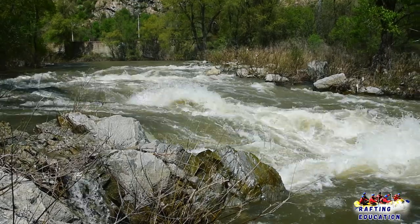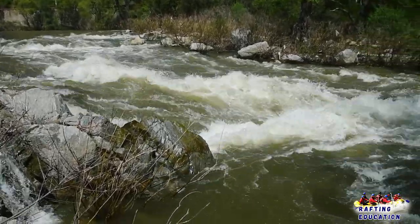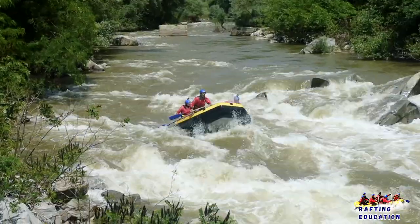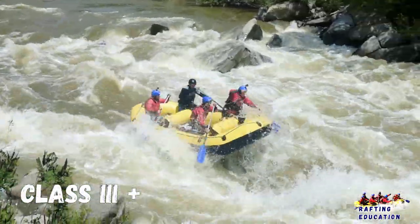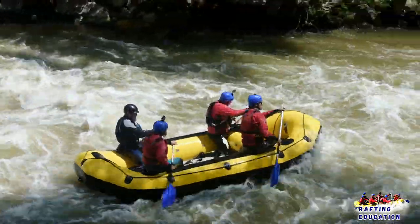Injuries while swimming are rare. Self-rescue is usually easy, but group assistance may be required to avoid long swims. Rapids that are at the lower or upper end of this difficulty range are designated as Class 3 minus or Class 3 plus.